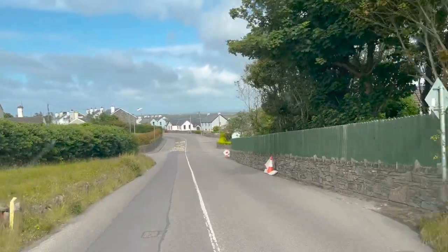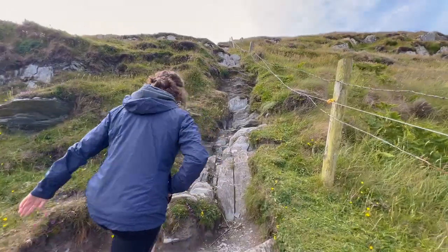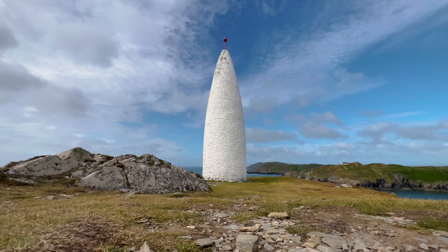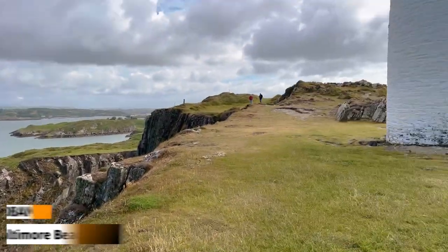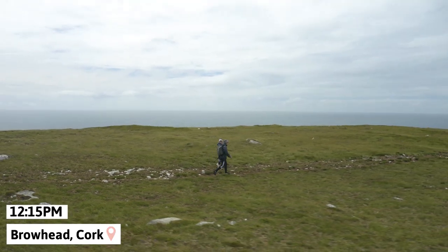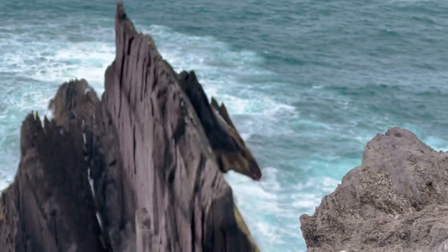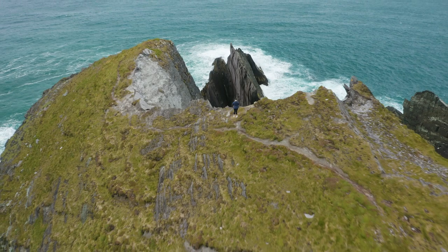The first spot is called Baltimore Beacon, which is a white stone painted beacon sitting in the harbor of Baltimore. It's part of a series of lighthouses and beacons scattered throughout Ireland, which serve as a coastline warning system for ships. Our second location is Browhead, a picturesque cliff edge and rock formation at the most southerly point of the Irish mainland. It gets really windy here and the trail is narrow with steep drop-offs, but the views are worth it.